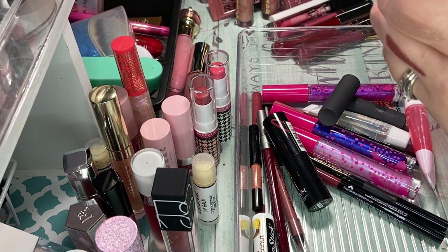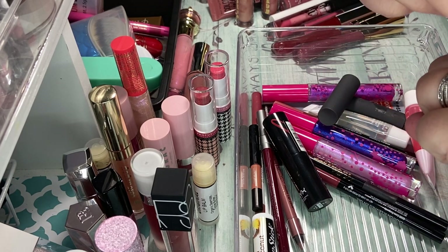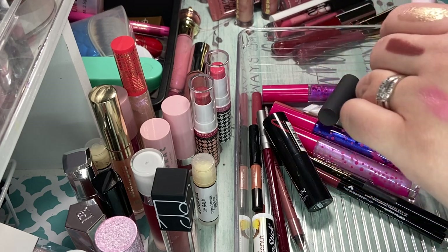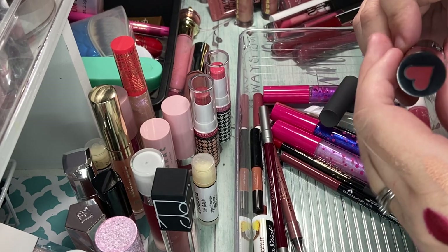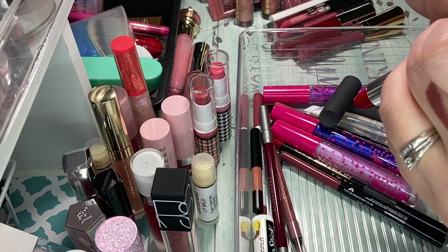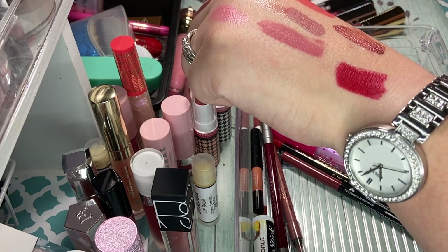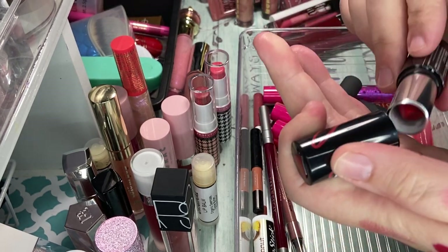And then this is a lippy stick — ColourPop lippy stick in Carmela. I tried this one in my ColourPop Get Ready With Me video. It is very, very light — a very light pink. It is a little too light for what I like, but I'm going to keep it because it looks really cute with a topper. And then I have this NYX red lippy in the color The Best — it's really pretty. So I'm definitely going to keep that one because it is a bullet lipstick and I don't have a lot of those.